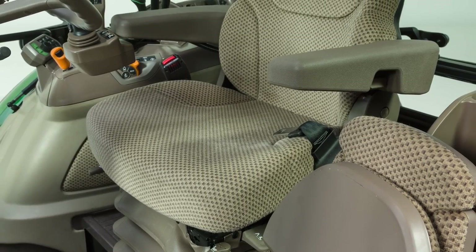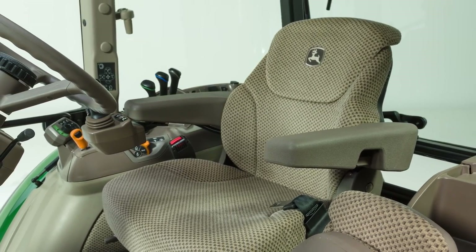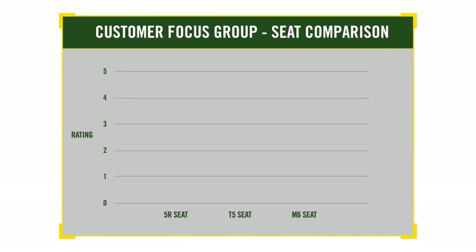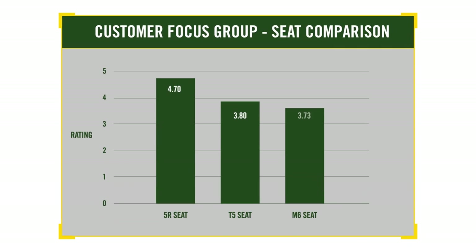You won't find that on the T5 or the M6. And finally, the new 5R also provides the comfort to go along with all this performance. A recent customer focus group rated the 5R operator seat higher than the T5 or the M6. The new 5R series incorporates large tractor innovation and comfort into a maneuverable, easy-to-operate loader tractor. Along with a competitive price, this just might be the best loader tractor in its class.